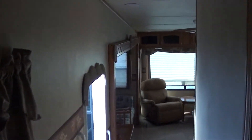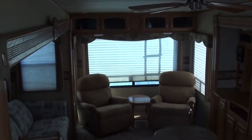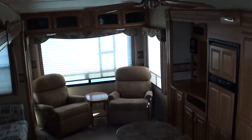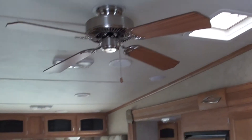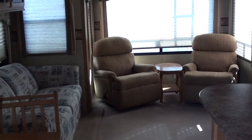Folks, if you're looking for a quality used fifth wheel, you'll find it here at Nelson RV in Tucson, Arizona. Feel free to stop by, come see Robert. You can reach me on my cell phone as well at 520-302-0605. Happy RVing and good luck shopping. Thank you.